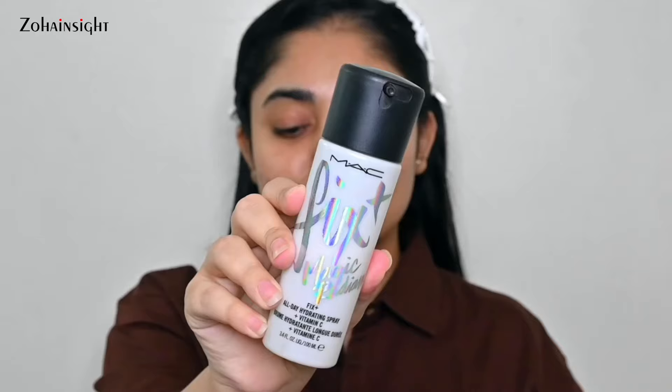Now it's time to prime my skin. Priming creates a barrier between your makeup and skin so your makeup lasts longer and glides smoothly. Firstly I'll be using MAC Fix Plus in the Magic Radiance variant. This adds beautiful hydration and a dewy glow that is phenomenal. I love to drench my skin with this and then tap it in so it absorbs quickly — just have a look at that dewy glow.